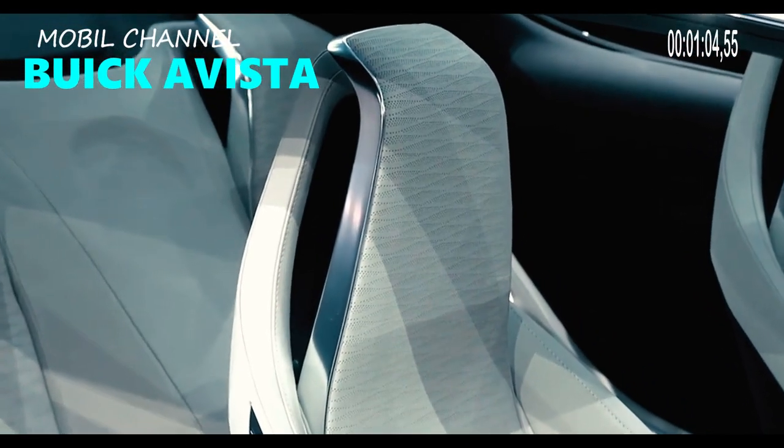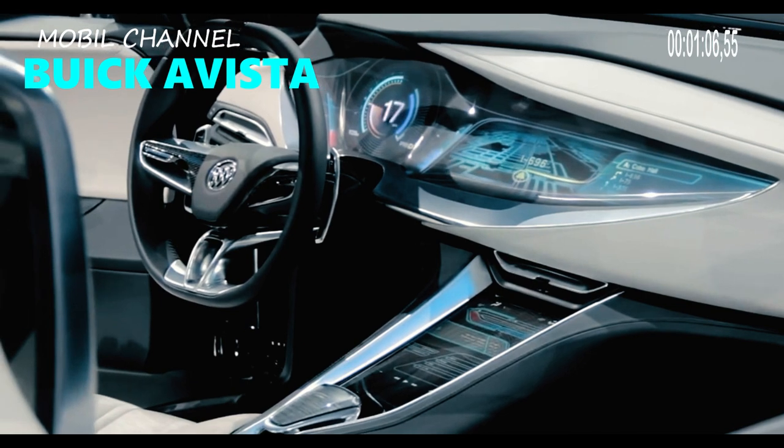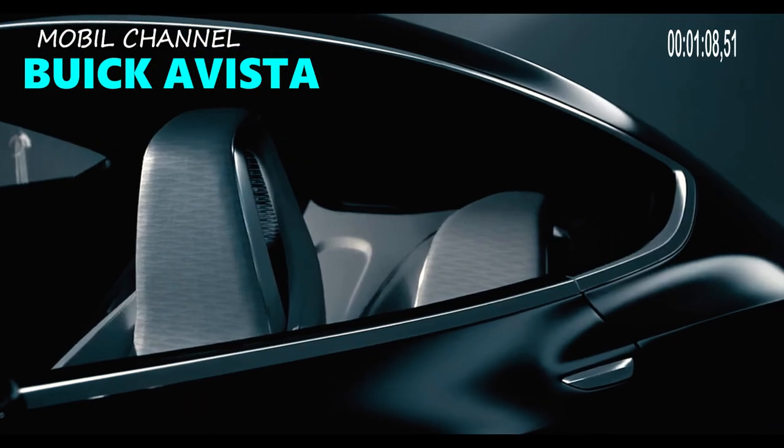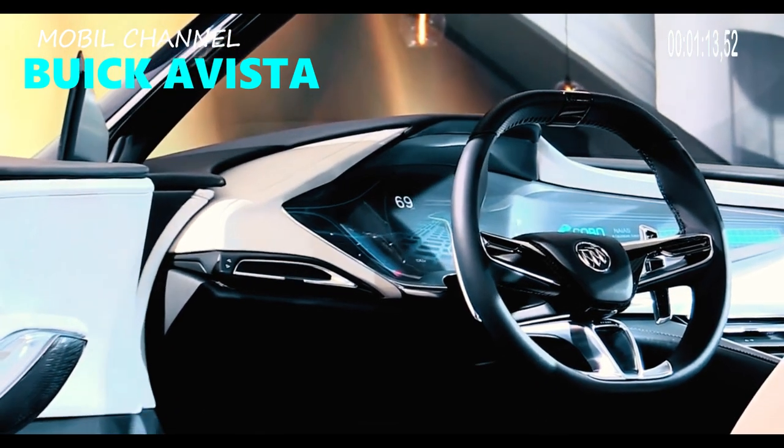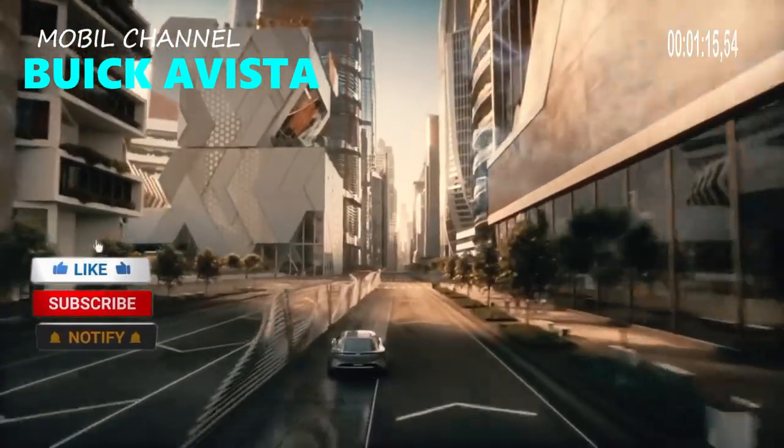Traction is available on all four wheels, as well as the front. These two other large SUVs compete with the 2024 Buick Avista, one of which is a Chevrolet Traverse.